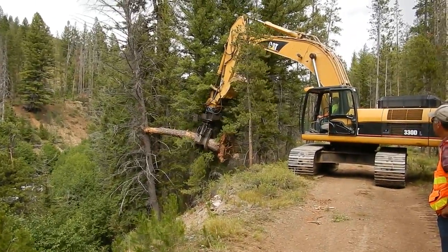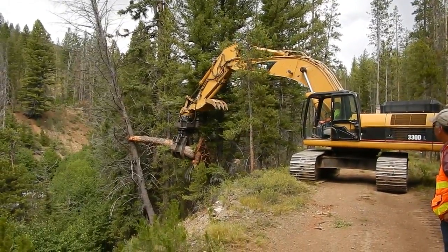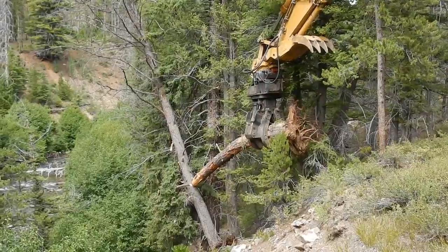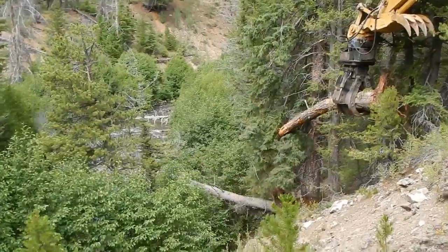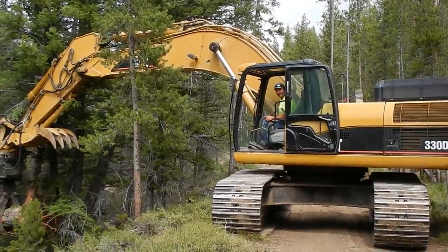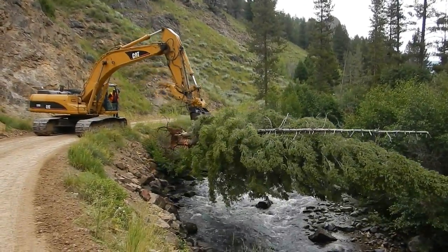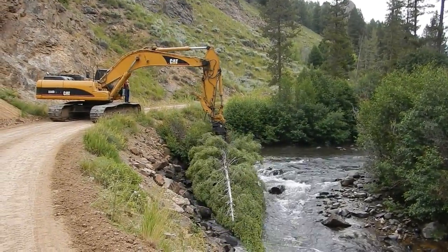The most common way that large wood moves into the Yankee Fork is through what we call stream-side recruitment. This occurs when trees growing along the stream bank fall into the river. This project involved placing a large number of trees in the stream in a manner that mimics stream-side recruitment. A track hoe was used to put in trees with root wads attached, as root wads are an important habitat-creating component and have a large influence on tree movement within the river.